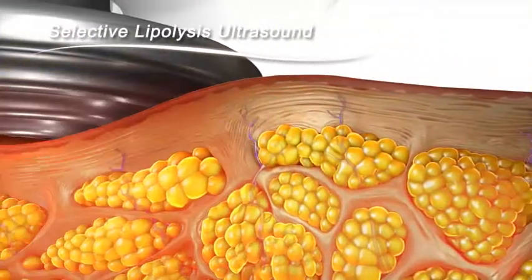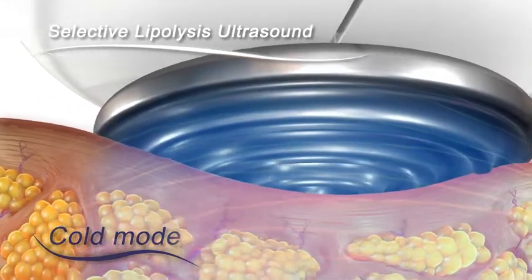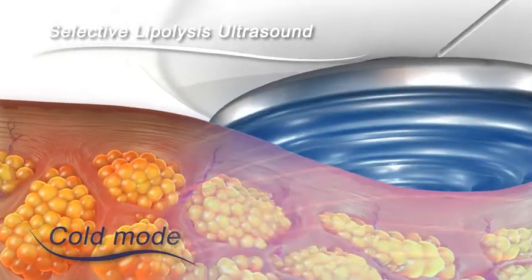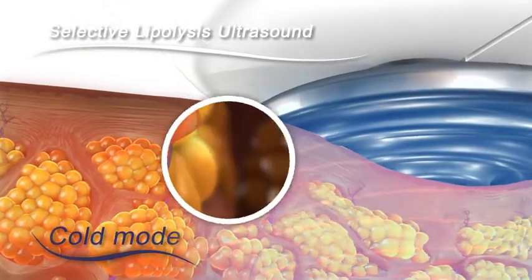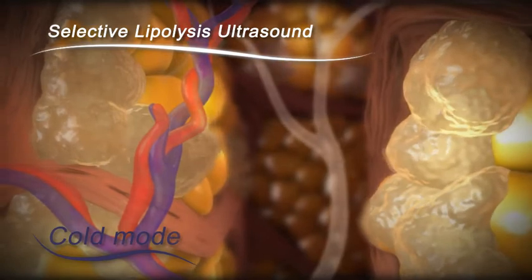The system then automatically switches to its non-thermal cold mode, delivering acoustic shear waves to the fatty tissue. This causes selective adipocyte membrane disruption and deformation without harming neighboring organelles.